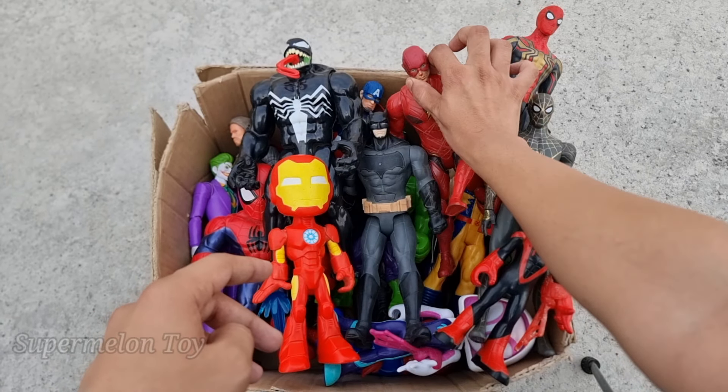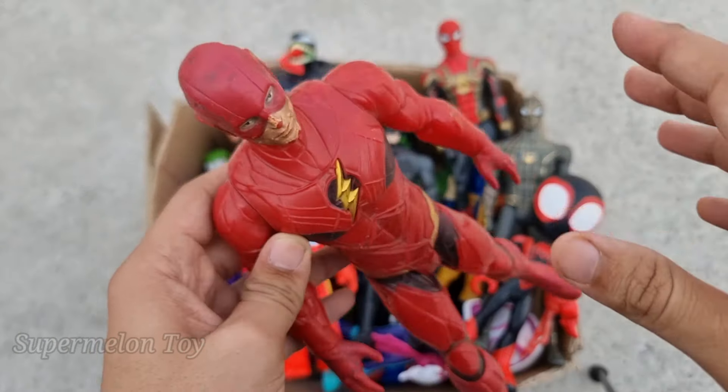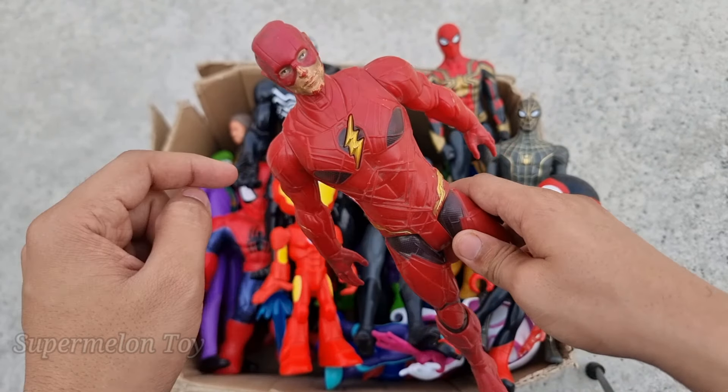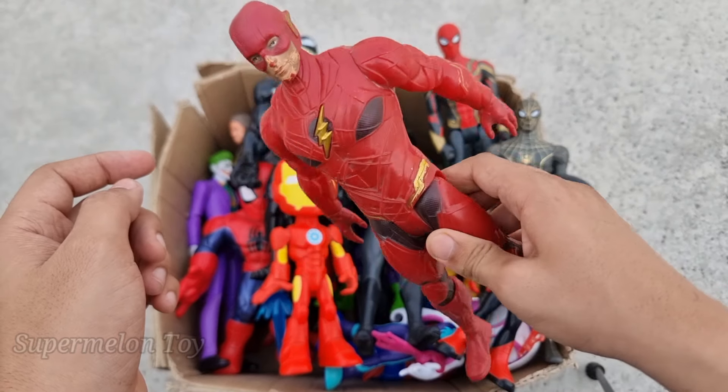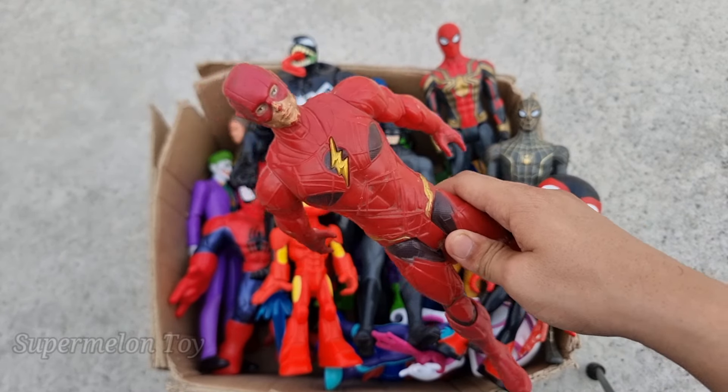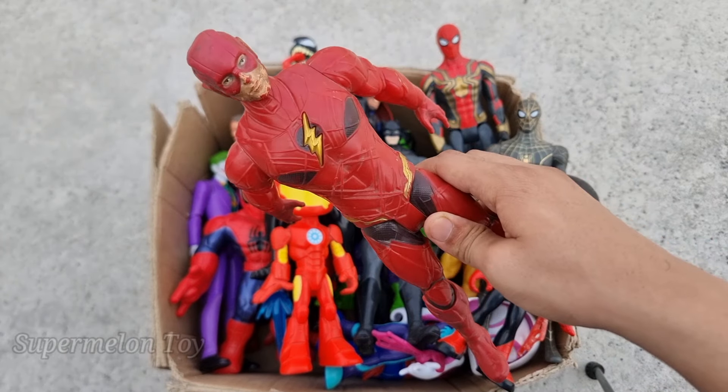Can you guess anyone? Let's see who is this one right here. Wow, look at his very amazing full red color suit and really nice thunder on his chest. Look at his very cool speed — he's very fast, the fastest superhero. This is The Flash!